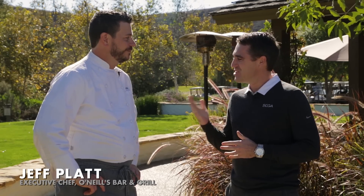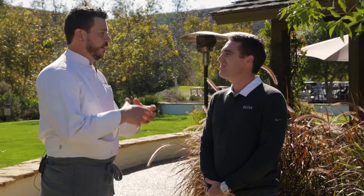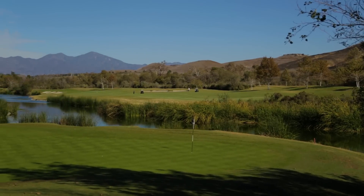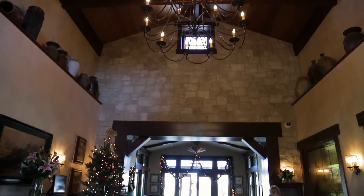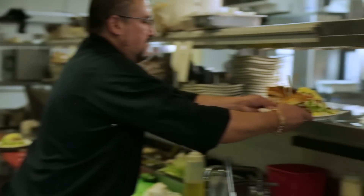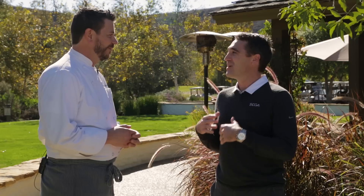We're now joined by O'Neill's executive chef Jeff Platt. Jeff, in your own words, what's O'Neill's all about? O'Neill's is basically a full-service restaurant located at a golf course. We do breakfast, lunch, and dinner seven days a week. We're open for holidays. We do a fantastic Sunday brunch as well. I think unique is one word I would use to describe it. You mentioned it's at a golf course, but it's really a restaurant first. Talk about that dynamic.